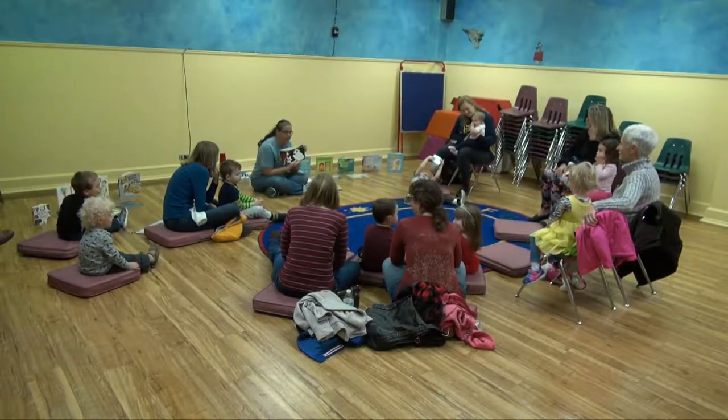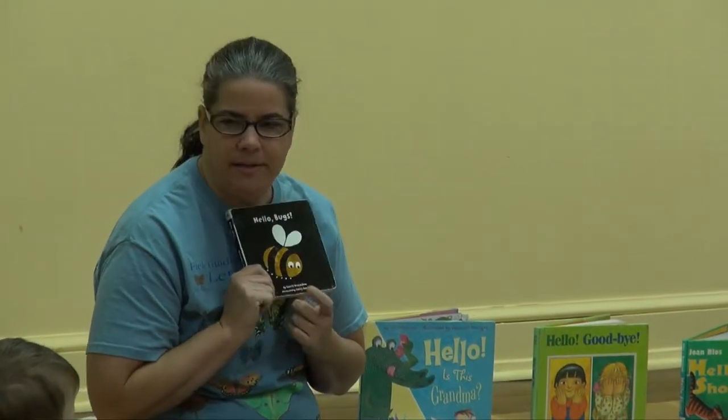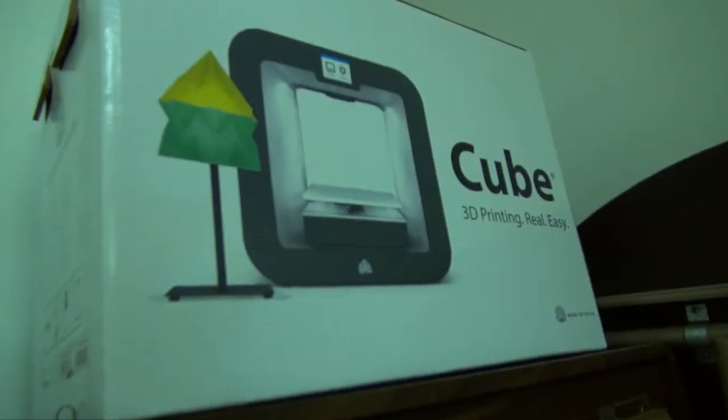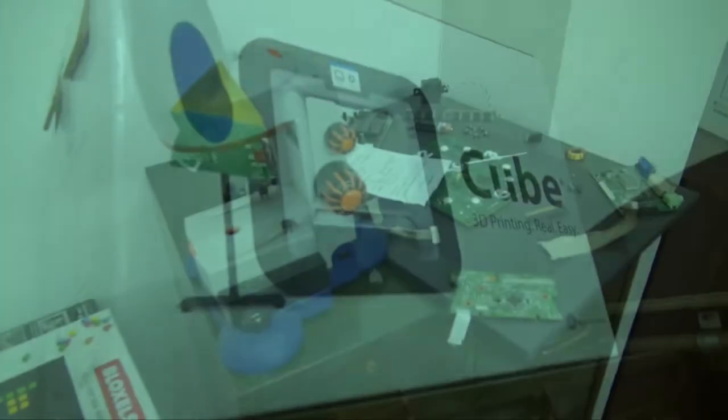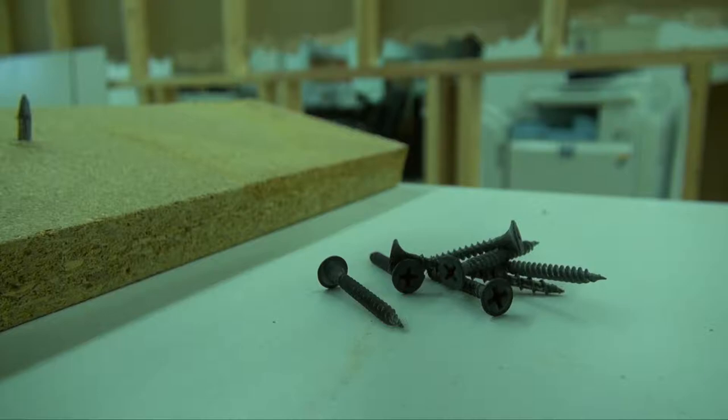We have a program going on today with kids. We have a preschool story time, which is a weekly event. Actually, all four of our libraries provide story times for kids, as well as a number of other activities. One of the other things that we've started doing is more STEM programming — science, technology, engineering, math programming. We are currently working on developing a STEM lab. It's actually under construction right now at our library, and we're hoping to get that up and running.